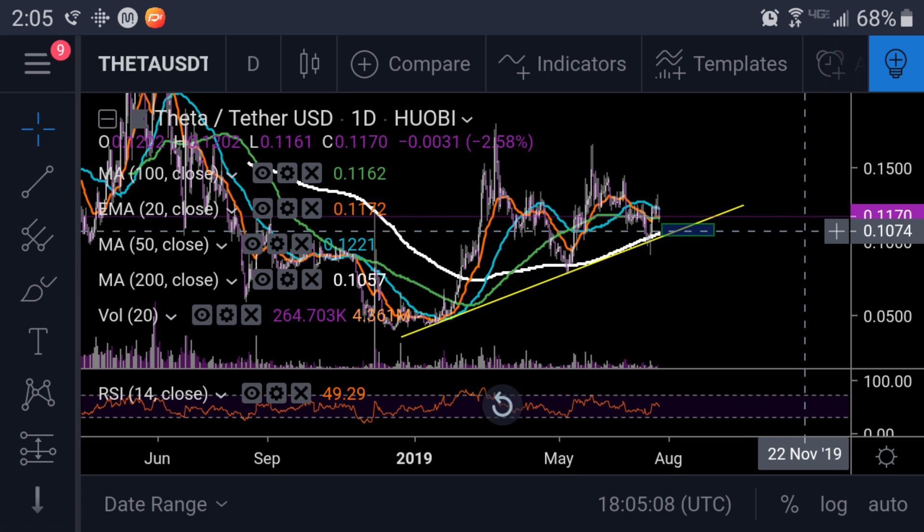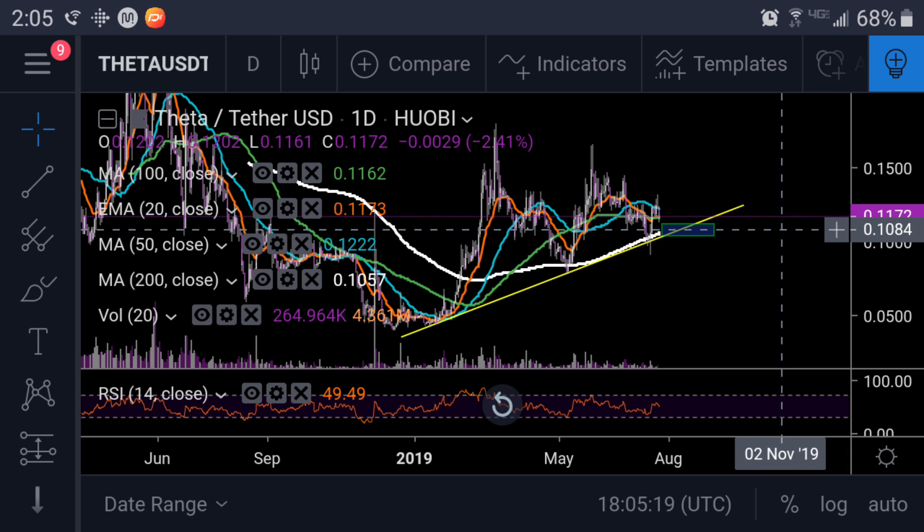But what you want to see for these things to hold up is that confluence — like how we would have the 200-day moving average, which we've been above now for about four months or so, correlating with that yellow trend line. And that could be that nice, strong area for a bounce. So I just wanted to put this on your radar.